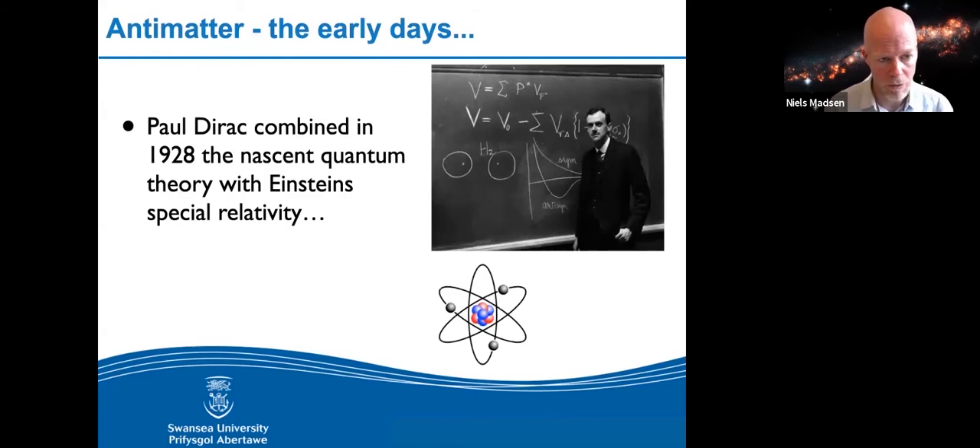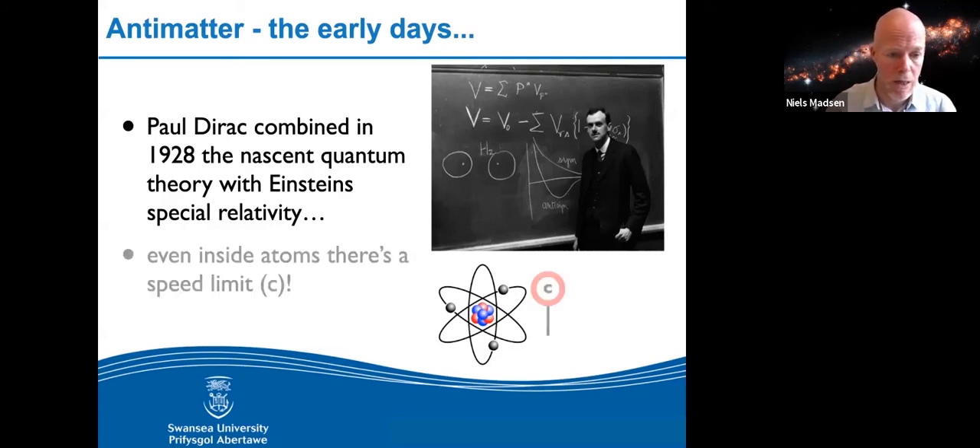Back in the 1920s, almost 100 years ago now, a famous physicist called Paul Dirac combined the then nascent quantum mechanics — Schrödinger's equations — with Einstein's special relativity. What he realized was that the initial Schrödinger equations that describe the very small, what happens inside atoms, did not include the fact that there's a speed limit in the universe. Dirac applied that speed limit to atoms, and when he did that, lots of things popped out of the woodwork.